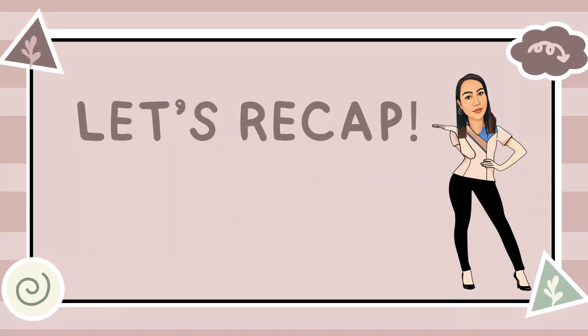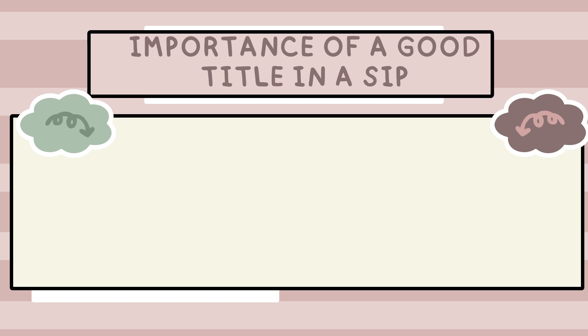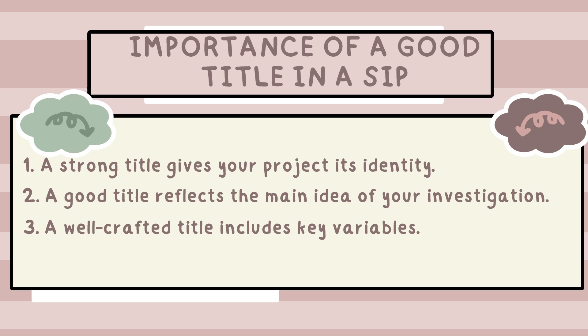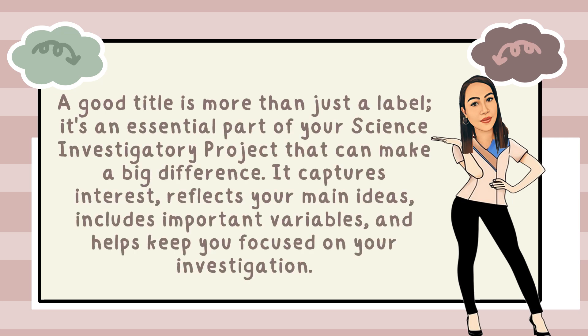Let's recap what we've learned so far. In Science Investigatory Project, the title is the first part that introduces the project. It is a brief yet descriptive phrase that tells what the investigation is about. Importance of a good title: first, a strong title gives your project its identity. Second, a good title reflects the main idea of your investigation. Third, a well-crafted title includes key variables. Fourth, a meaningful title helps you stay focused on your research. A good title is more than just a label — it captures interest, reflects your main ideas, includes important variables, and helps keep you focused on your investigation.